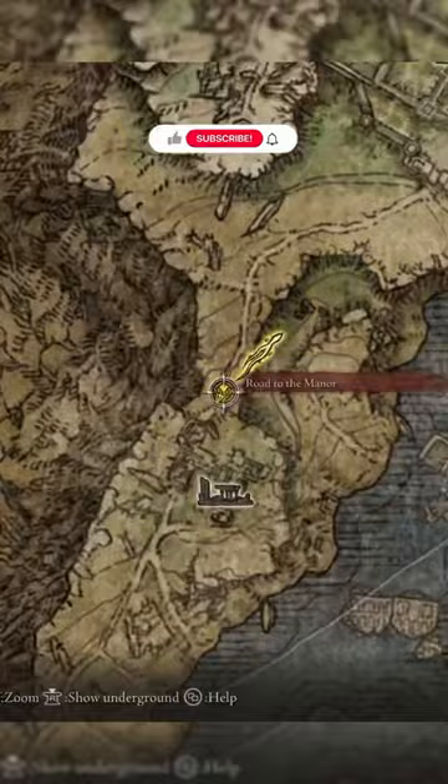To find this, head to the Road to Manor Grace. Backtrack to the ruins and hit the fake floor to reveal a staircase. The weapon is in a chest down here.